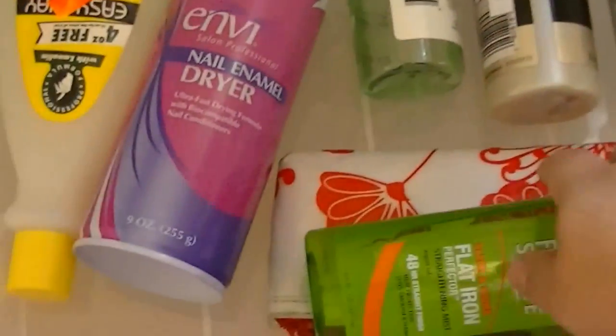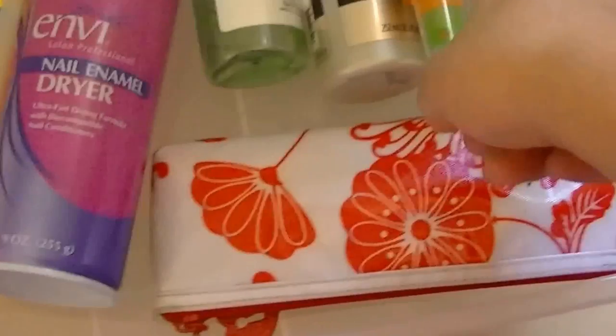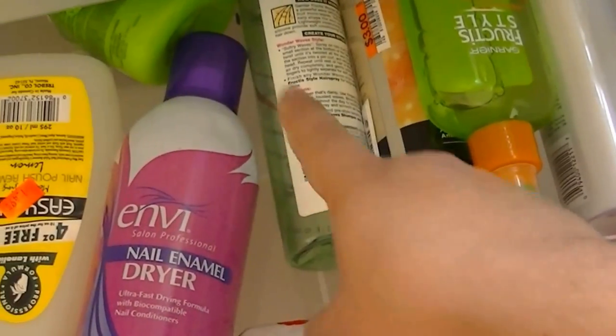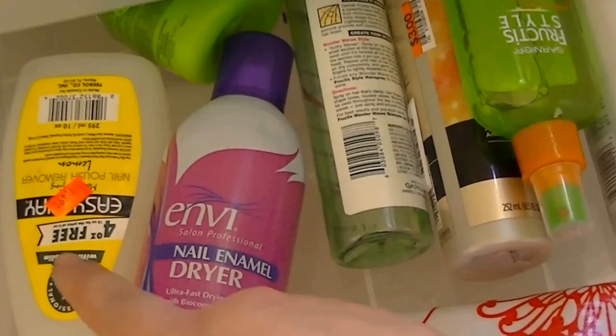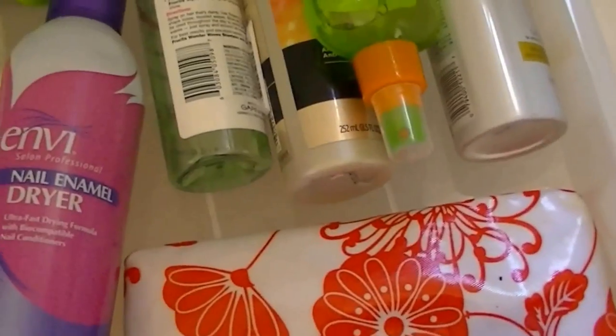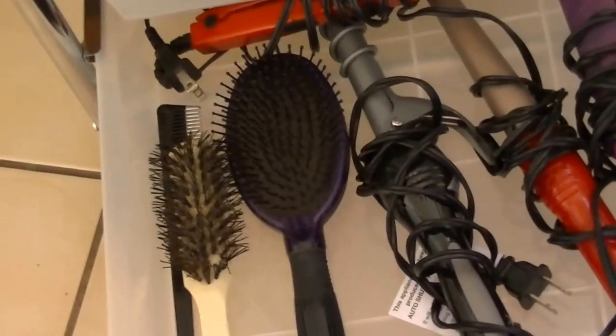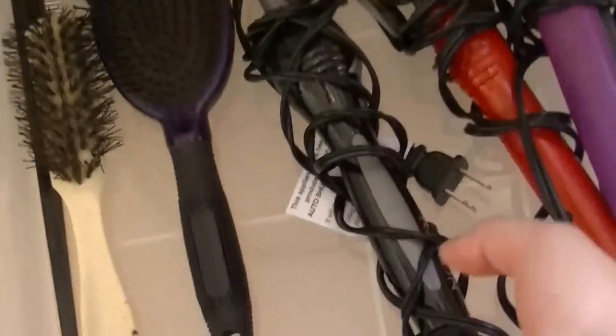Then this drawer gets pretty messy but I know how everything is organized in my head. I have my hair stuff here: hairspray, heat protectant, detangler, a curling thing, leave-in conditioner, and nail stuff — and this over here has nail stuff as well. Then for my last drawer I just have my hot tools: my straightener, curling wand, another curling tool, brush, soft brush, comb, and my mini iron over there which I don't really use.